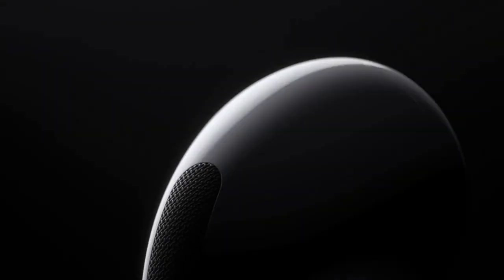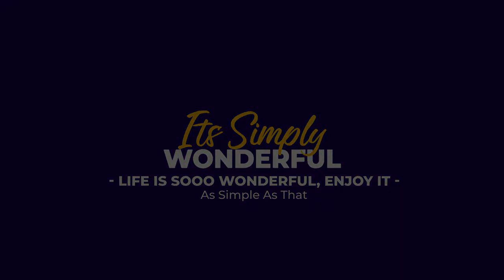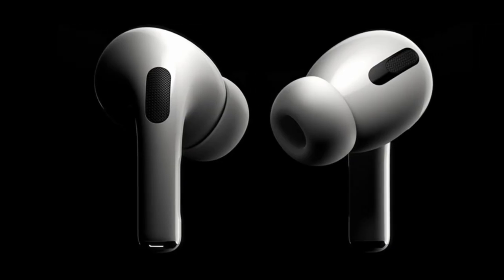This is an Apple AirPods Pro review. AirPods Pro are Apple's newest earbuds, released on October 30, 2019.